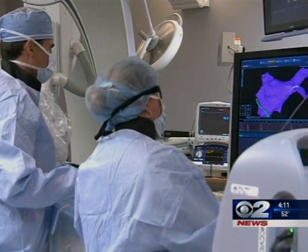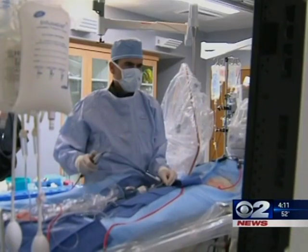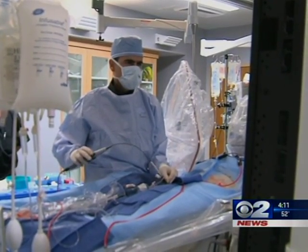This was Sharon's procedure. Here, doctors used 3D technology to help map precisely the areas of the heart that were causing the atrial fibrillation.